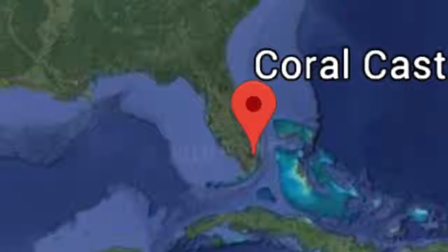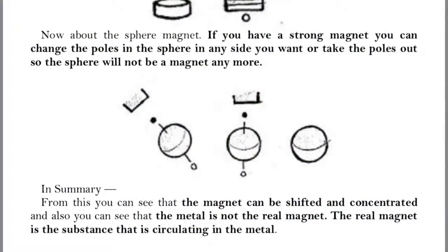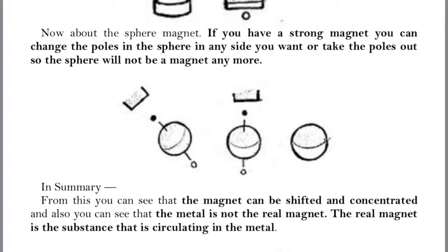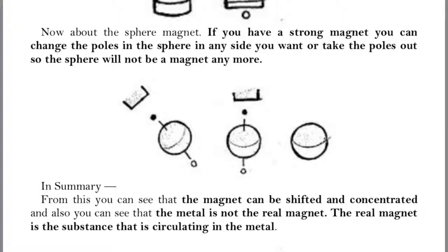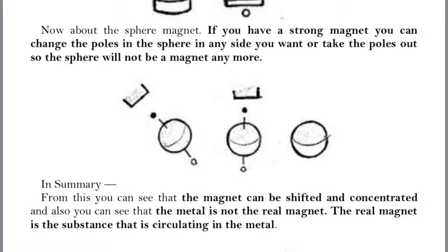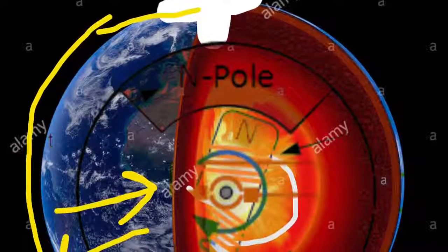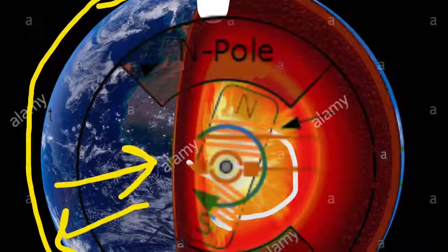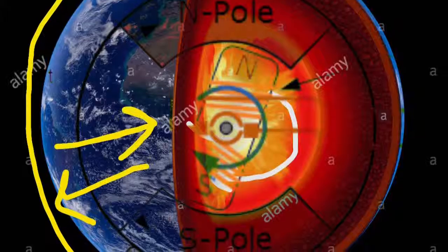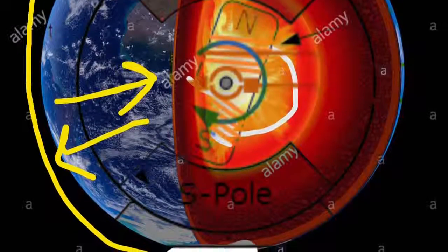This proves it's real. The piezoelectric effect is more powerful the closer you are to ley line areas. He says about the sphere magnet: if you have a strong magnet, you can change the poles or take the poles out so the sphere will no longer be a magnet. He is unlocking the secrets of Earth's magnetic field.